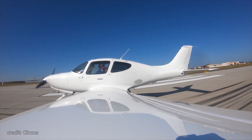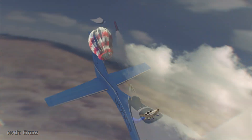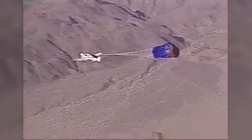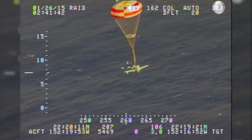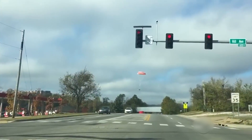Of course, we cannot bypass another major selling point: CAPS, which stands for Cirrus Airframe Parachute System. It's a ballistic parachute that will land you and your plane more or less smoothly in case of an emergency. For all ballistic parachute systems in general, the results are quite impressive — more than 400 lives saved in the last 10 years.